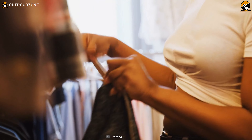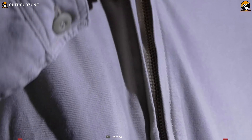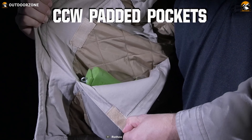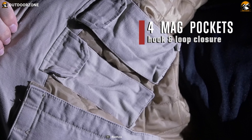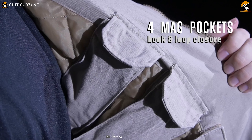No need to carry three separate jackets for three different seasons when you have the Rothco Concealed jacket. This jacket provides extreme comfort from fall to the spring season. It has CCW padded pockets where one can conceal firearms and access them quickly. It is also designed with four mag pockets with hook-and-loop closure to eliminate the need for additional mag carriers.